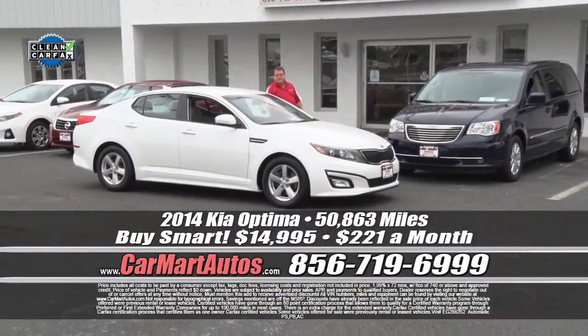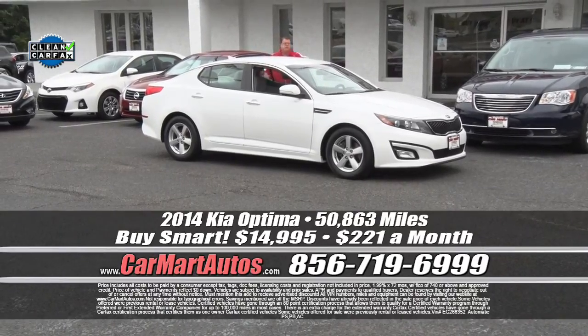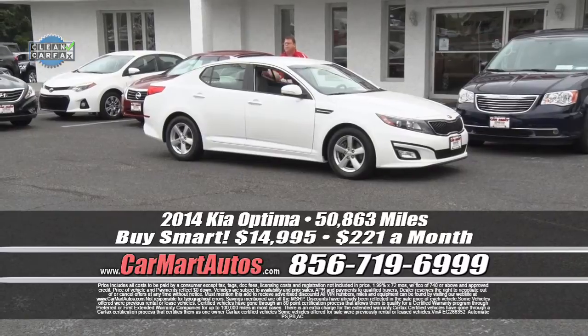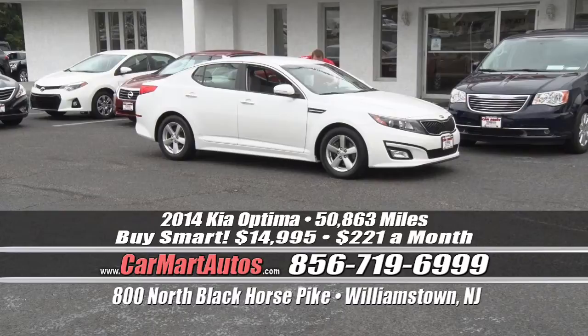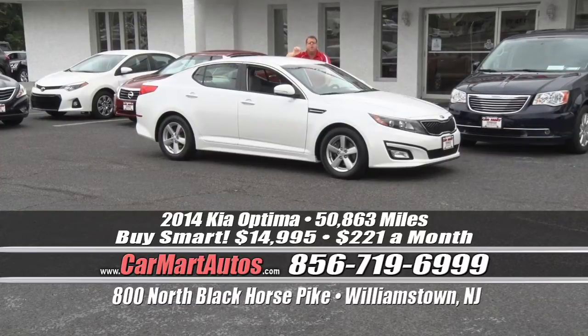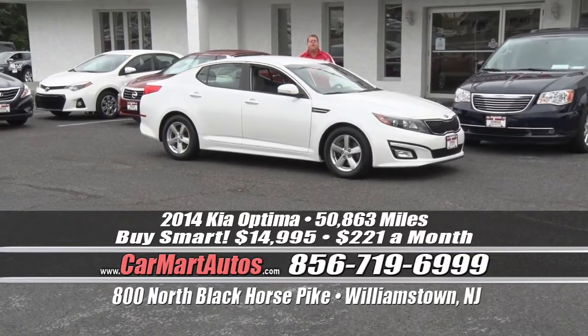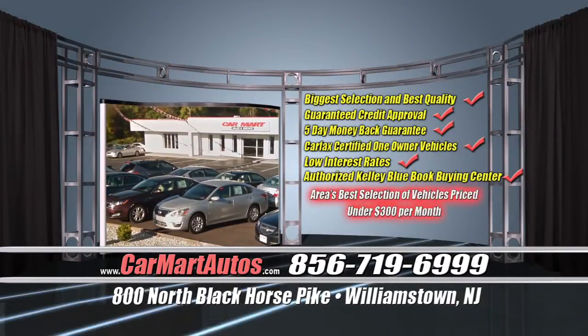How about a brand new arrival — 2014 Kia Optima? It is loaded up and ready to go. Alloy wheels, side view mirrors with blinkers built in and heated, chrome accents throughout, satellite radio, two-tone cloth interior, LCD readout display, CD player, steering wheel controls, and the list goes on. You buy it at Car Mart, putting no money down — it's a 2014 Optima loaded up and you pay just $221 a month. What are you waiting for? Get off that couch, get down to Car Mart, 800 North Black Horse Pike, Williamstown, New Jersey.